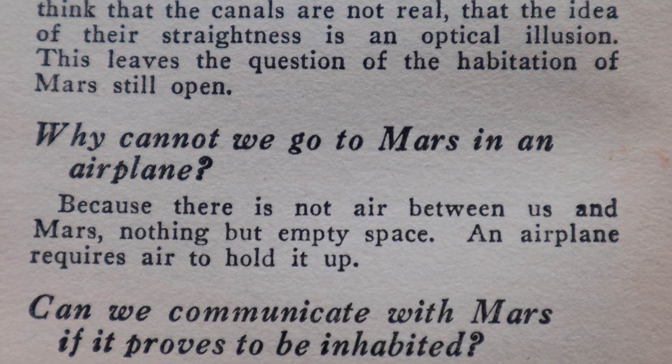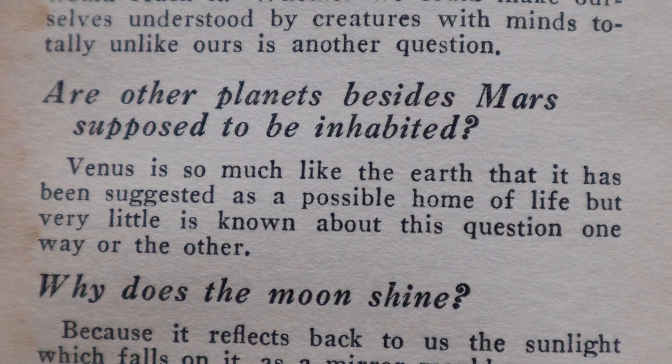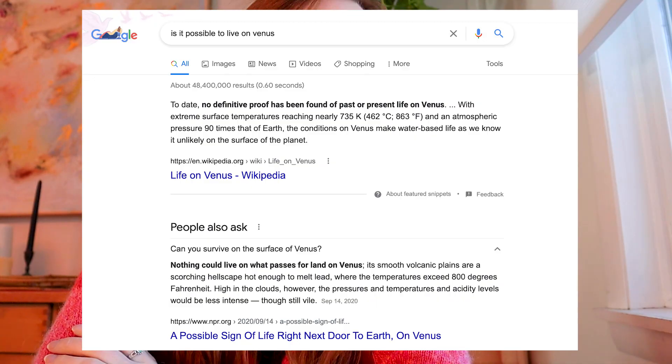'Why can we not go to Mars in an airplane?' The book says: 'Because there's not enough air between us and Mars — nothing but empty space. An airplane requires air to hold it up.' That's not wrong! 'Are other planets besides Mars supposed to be inhabited?' The book says: 'Venus is so much like the Earth that it has been suggested as a possible home of life, but very little is known about this question one way or the other.' Google says: to date, no definitive proof of life on Venus has been found, and theories about Venus having life have decreased significantly since the early 1960s when spacecraft began studying the planet and it became clear the environment is extreme compared to Earth's. So definitely nothing like Earth like they thought in the 1920s.